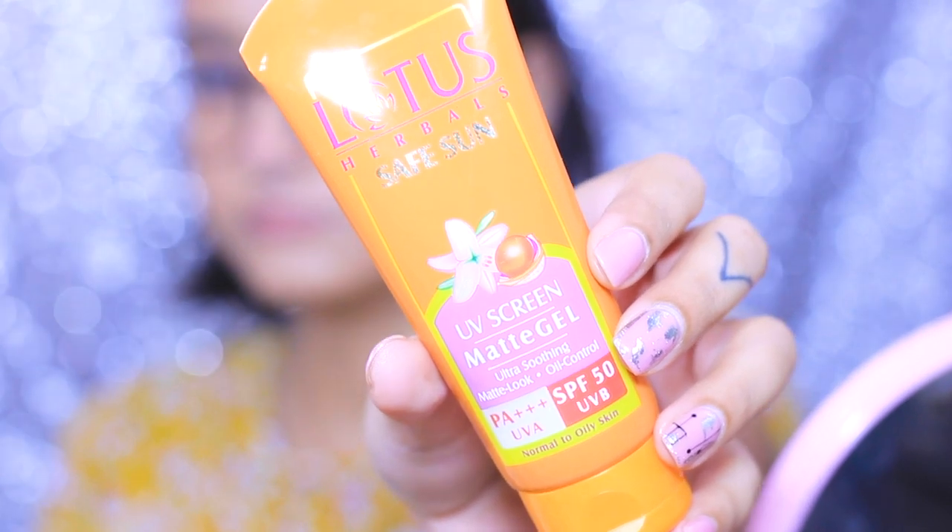First, I'm going to prep my skin, and for that I'm using Lotus Sunscreen Gel — this has almost SPF 50. I really like this sunscreen a lot; it doesn't feel heavy on the skin and it's great for oily skin. Guys, it's very important — do not skip your sunscreen even if it's cloudy or raining outside.